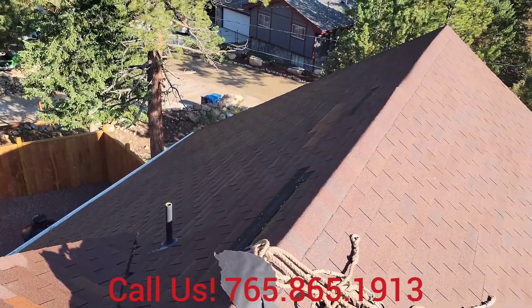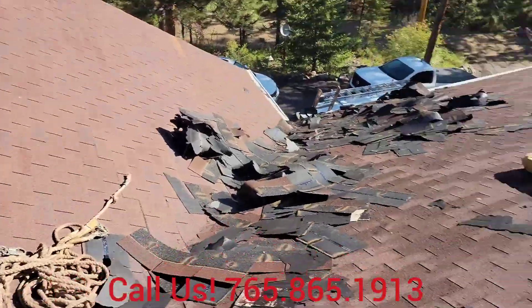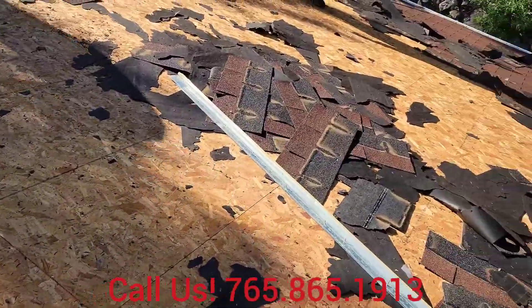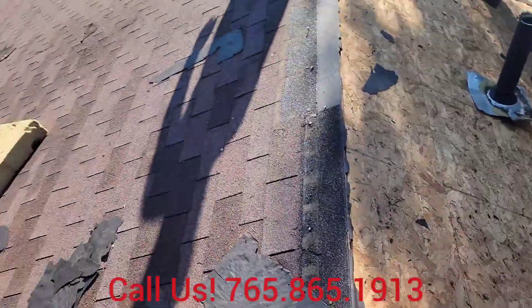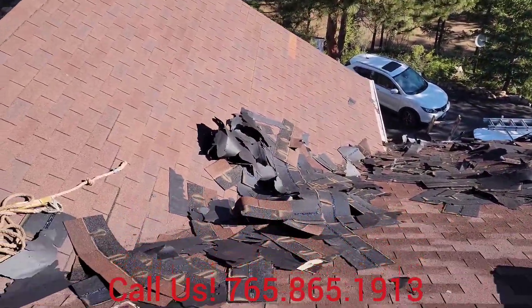Good morning everybody, this is Ian with Karen Roofing Group. We are here tearing off in Dumont, right outside Idaho Springs. This is going to be an IKO Dynasty job, Shadow Brown.